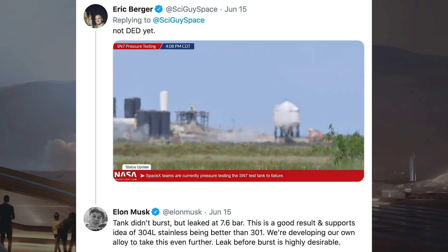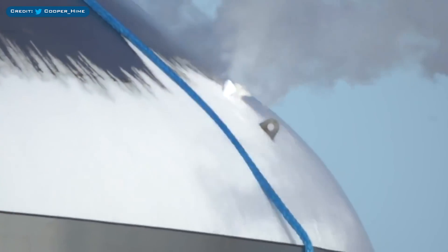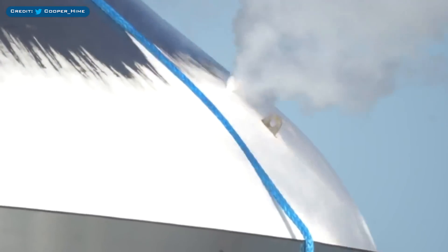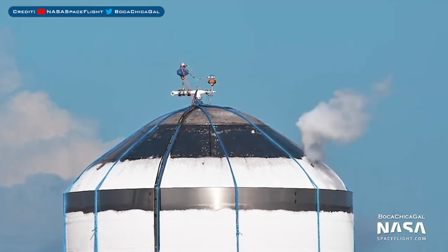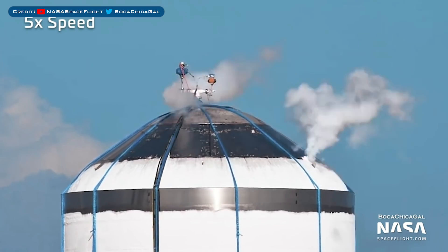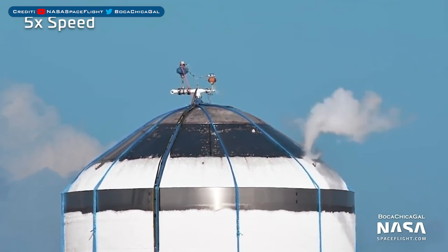It wasn't long before Elon Musk took to Twitter to give us the results. Eric Berger captioned the NSF livestream and tweeted 'not dead yet.' Musk responded to say: tank didn't burst, but leaked at 7.6 bar. This is a good result and supports the idea of 304L stainless being better than 301. We are developing our own alloy to take this even further. Leak before burst is highly desirable. Cooper Heim captured great footage of a little hole in the bulkhead leaking. This leak looks like it could be at a weld point on the bulkhead, possibly related to one of the known weak points — however, as Musk mentioned, this should be resolved on the next test vehicle.